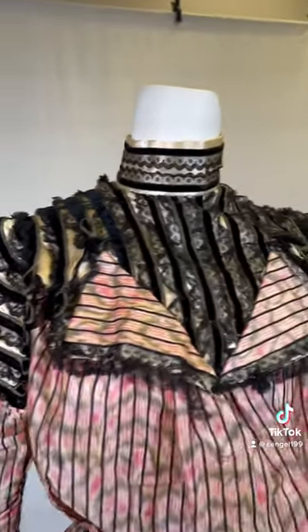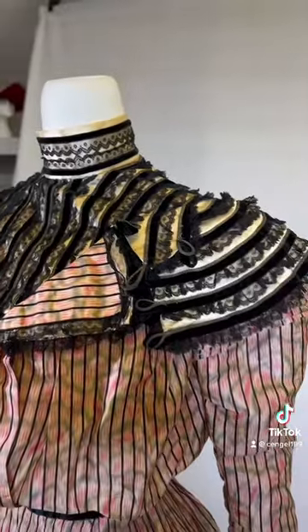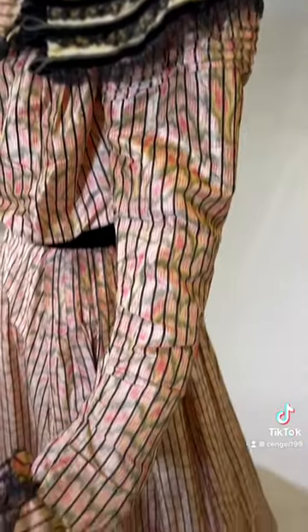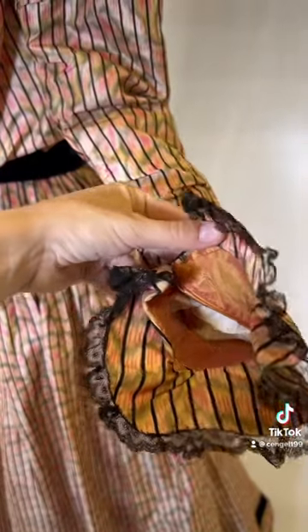Unlike the rigid bustled dresses from previous decades, this dress features a puffed bodice that droops in the front and a cone-shaped skirt that falls directly from the waist and hips. The bodice has long narrow sleeves that end in a short ruffle, and the interior is lined with a sunset-colored taffeta, which you can see here.